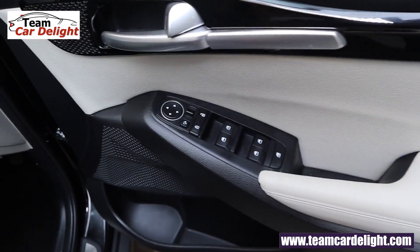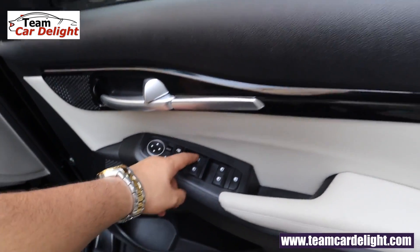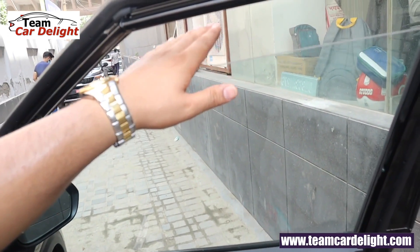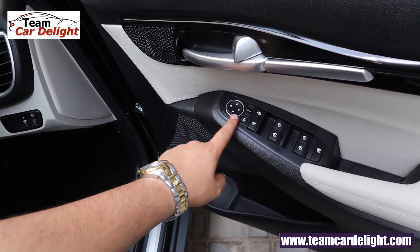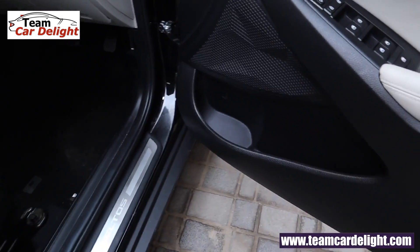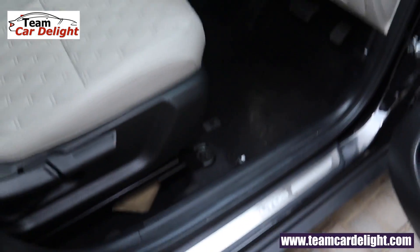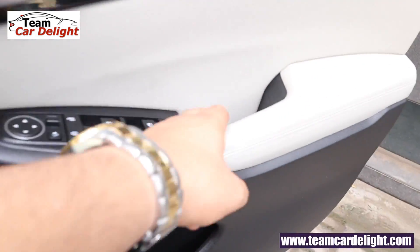There is a leather cushion and only the driver side power window switch is illuminated. The driver side power window has auto-down and auto-up with anti-pinch. There is a power door lock switch and ORVM controls, a speaker, bottle holder, door pocket, and scuff plate.